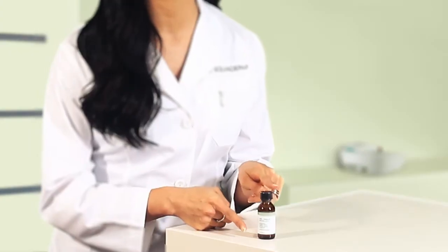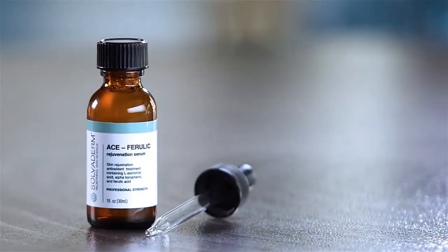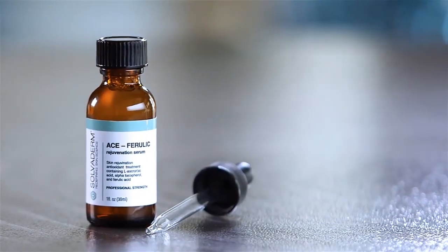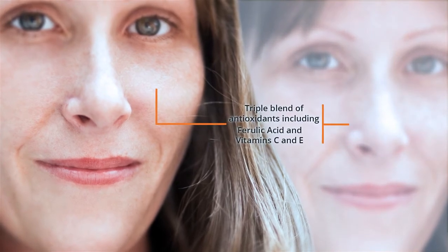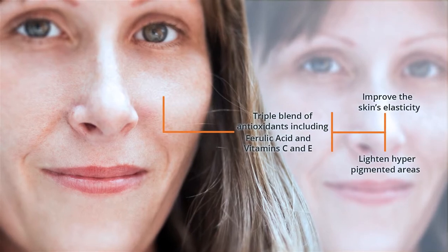Ace Ferulic is a professional grade serum that contains a triple blend of antioxidants, including ferulic acid and vitamins C and E, which lighten hyperpigmented areas such as dark spots, and improve the skin's elasticity by promoting collagen and protein production in the deeper dermal layers.